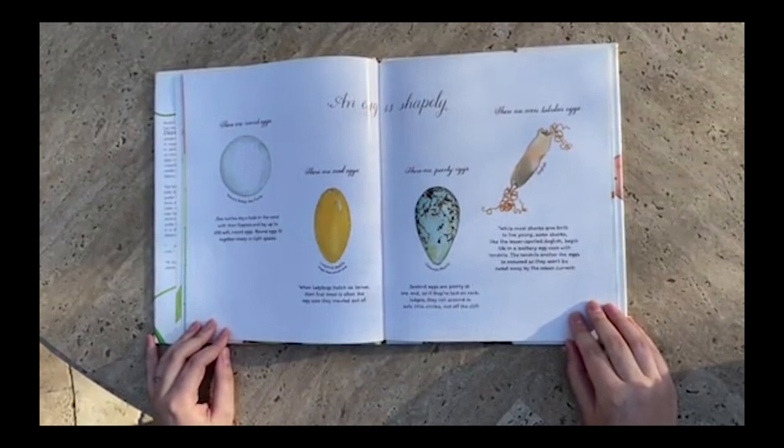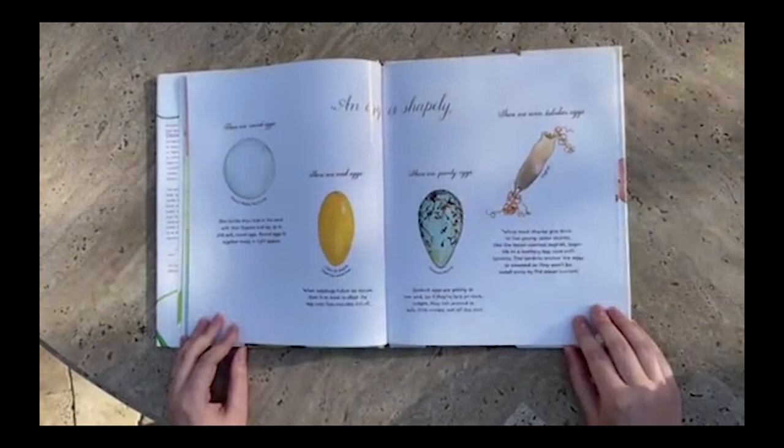Round eggs fit together nicely in tight spaces. There are oval eggs. When ladybugs hatch as larvae, their first meal is often the egg case that they crawled out of.